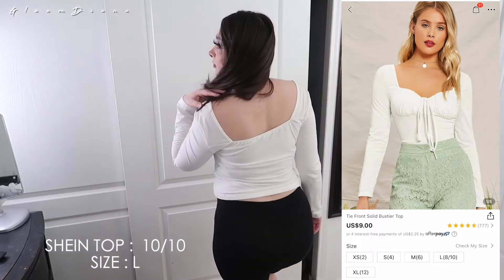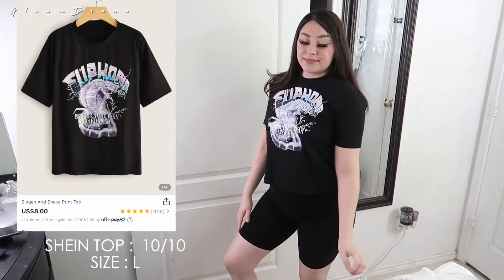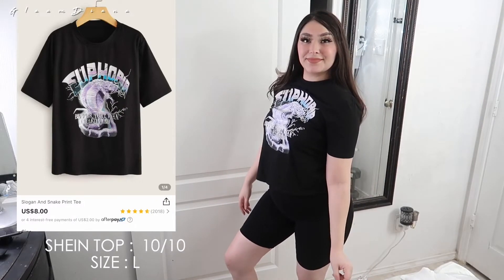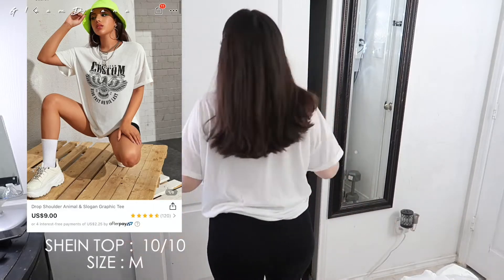Super cute, I love it and you can pair it with cute jeans or a skirt. I am such a tomboy — I love love love this shirt. It says Euphoria on it and it's black, it's very soft, I give it a 10 out of 10. I also love this shirt, I give it a 10 out of 10.